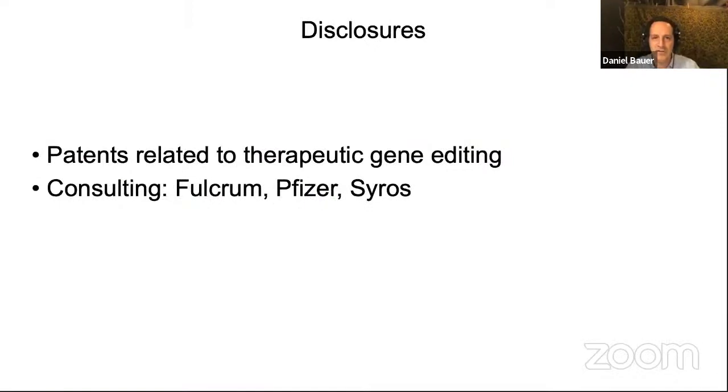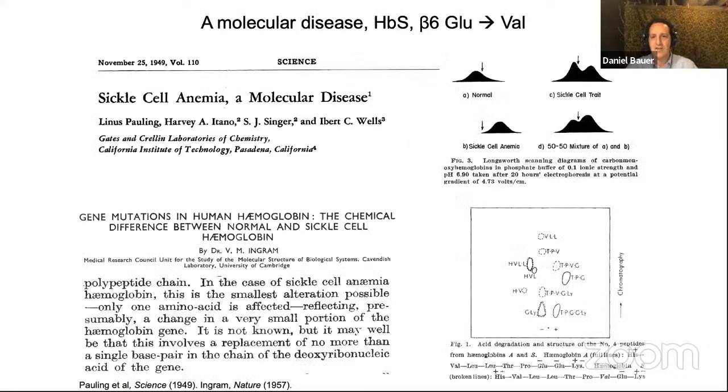Here are my disclosures. I think it's somewhat fitting to view cutting-edge molecular technologies through the lens of sickle cell disease, which is widely considered to be the first molecular disease. For more than 60 years, it's been appreciated that the entire complex pathophysiology of sickle cell disease stems from a single amino acid substitution of a hemoglobin gene.